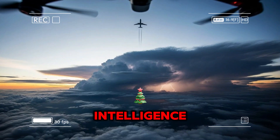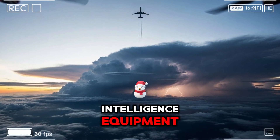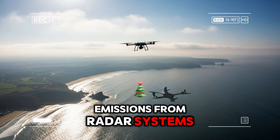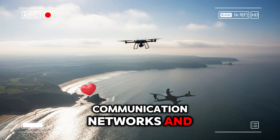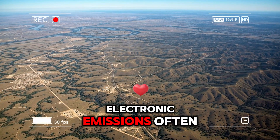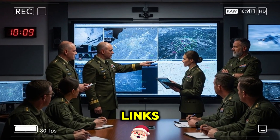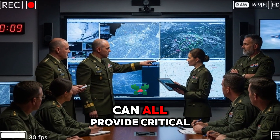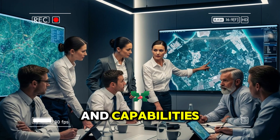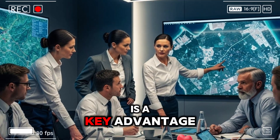In addition to visual intelligence, the drone is equipped with powerful signals intelligence equipment. This allows it to detect, intercept, and analyze electronic emissions from radar systems, communication networks, and other electronic sources. In modern warfare, electronic emissions often reveal more than physical movement. Radar activations, data links, and encrypted communications can all provide critical insight into an adversary's intentions and capabilities. The ability to collect this information discreetly and persistently is a key advantage.